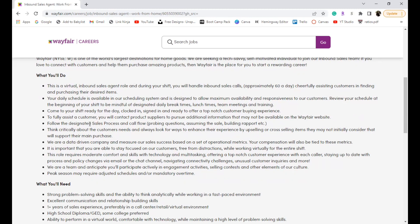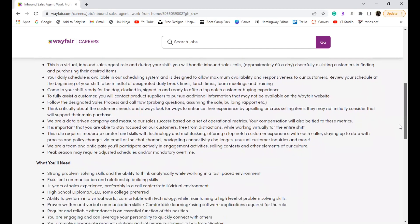Come to your shift ready for the day, clocked in, signed in, and ready to offer a top-notch customer experience. They'll expect you to assist customers with purchasing things on Wayfair and help them find out if items are available. They want you to follow a designated sales process and call flow — probing questions, assuming the sale, building rapport. When they say 'assume the sale,' just go ahead and say 'can I add this to the cart for you?'